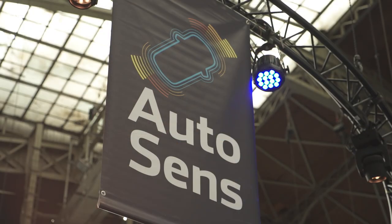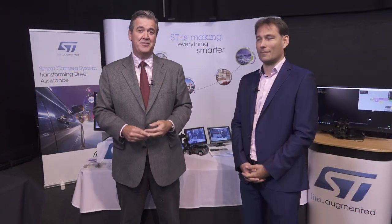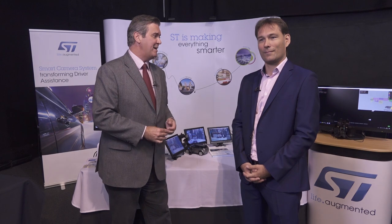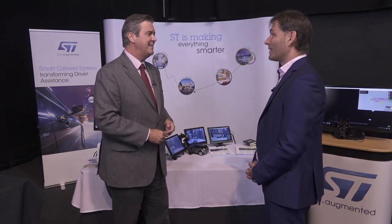Welcome to the AutoSense conference here in Brussels, where the biggest names in the auto industry have gathered. Two of the key topics for discussion this year are road safety and protecting the environment. To talk through how STMicroelectronics is leading this debate, I'm delighted to be joined by Jean Brunel. How are you making driving greener and safer?